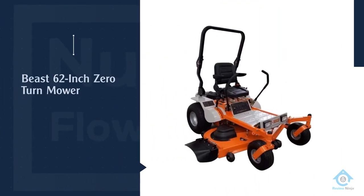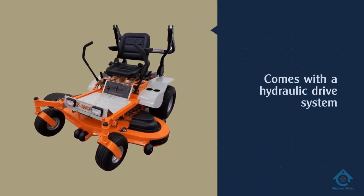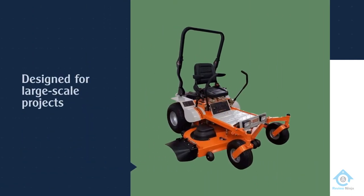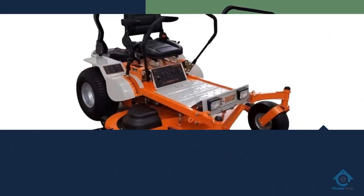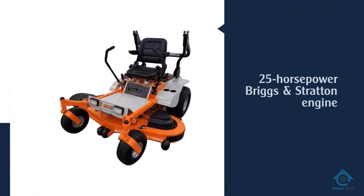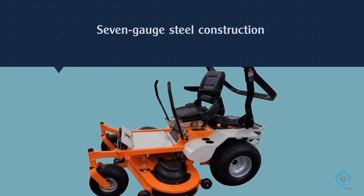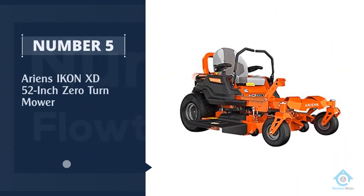Number four: Beast 62-inch zero-turn mower. Tackle large-scale landscaping projects with ease with the Beast 62-inch zero-turn mower. It comes with a hydraulic drive system designed for large-scale commercial applications and a large 62-inch deck with heavy-duty seven-gauge steel construction for durability. The machine is driven by a 25 HP Briggs and Stratton engine that's powerful enough to deliver a maximum cutting speed of 12 miles per hour. The seat comes with a seat belt for added safety and a cup holder, and you can also use it at nighttime thanks to the halogen headlights.